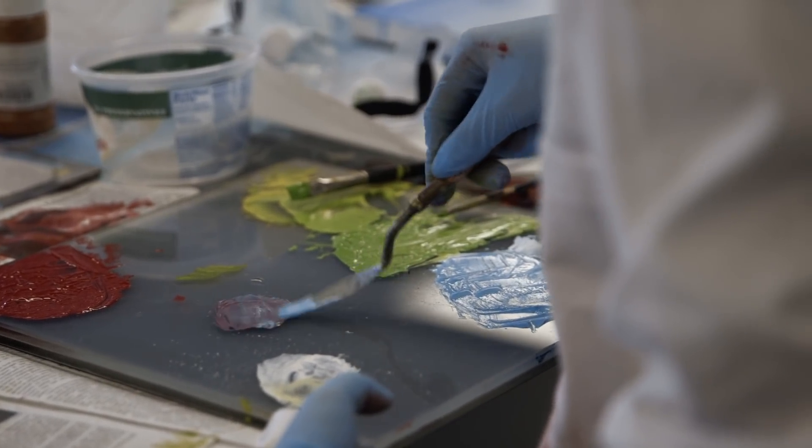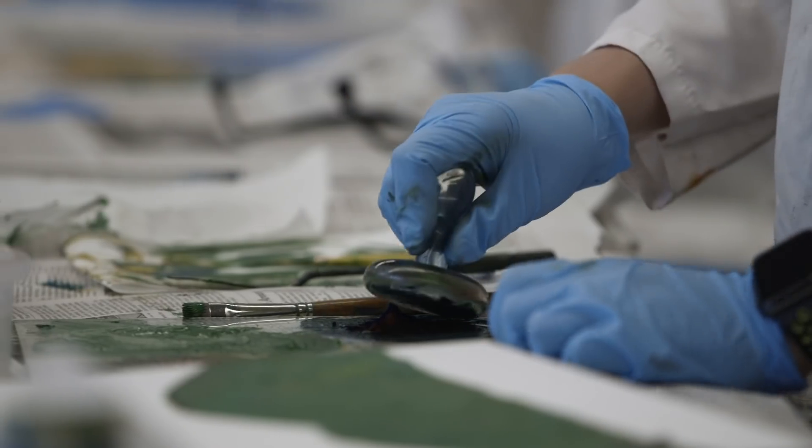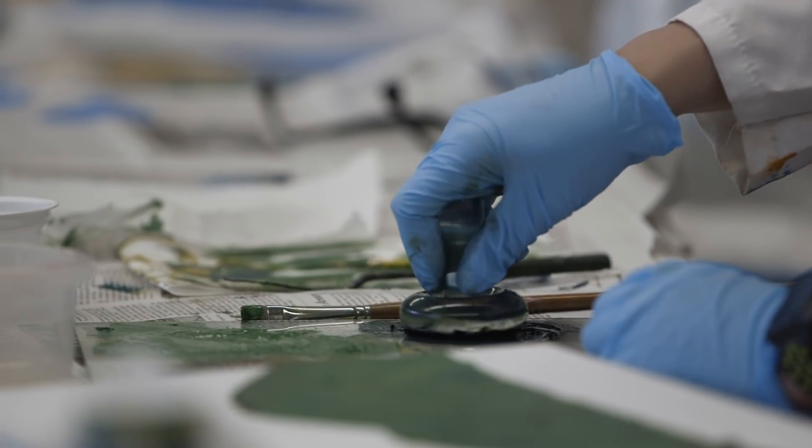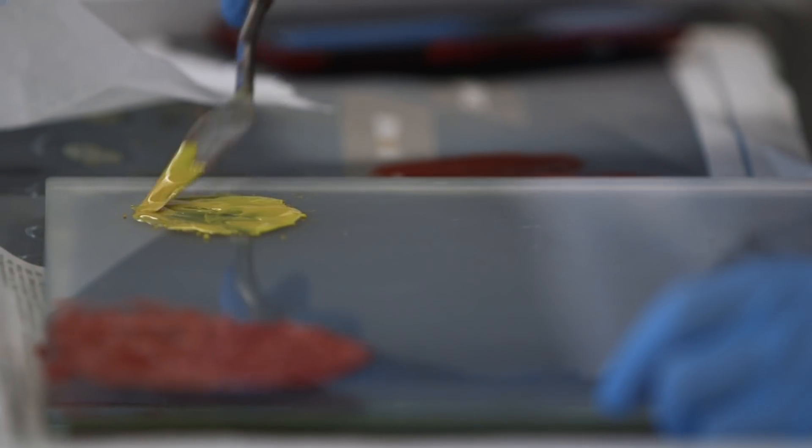It never really occurred to me that artists had to think about what materials they were using, because now everything's sort of packaged up and you can buy paints very easily without having to worry about what's in them at all. But I think the materials and the artists are basically inseparable. So if you have a good knowledge of the materials, then you're definitely going to be a better artist.